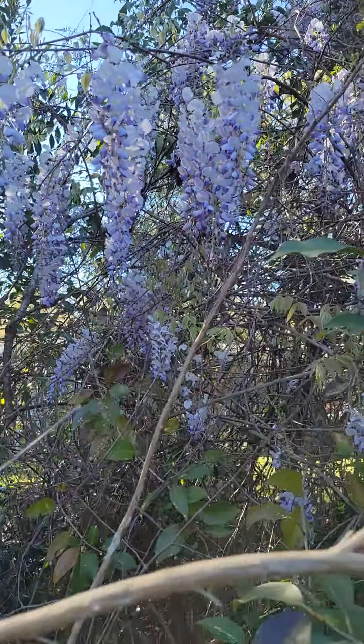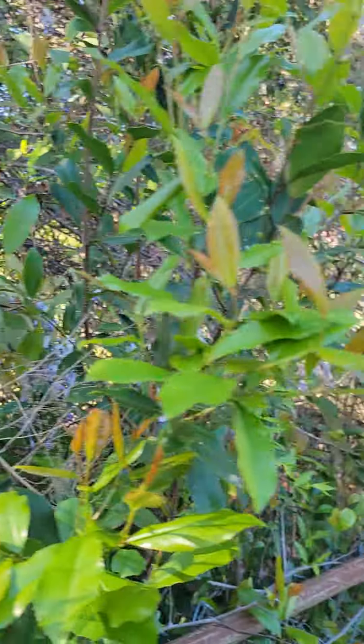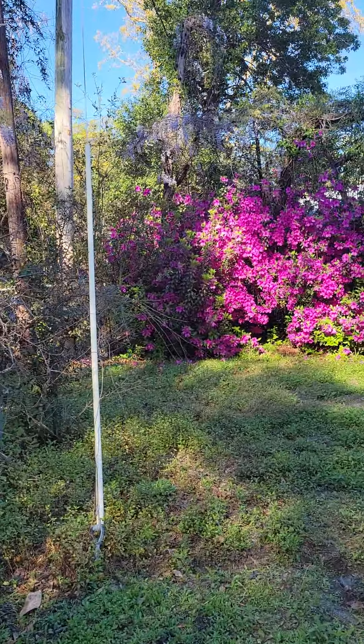Beautiful flowers grow naturally. Now I want to show you azaleas. Look at these azaleas all over the yard.